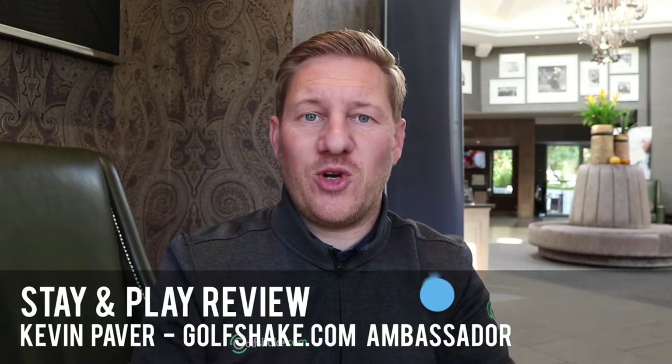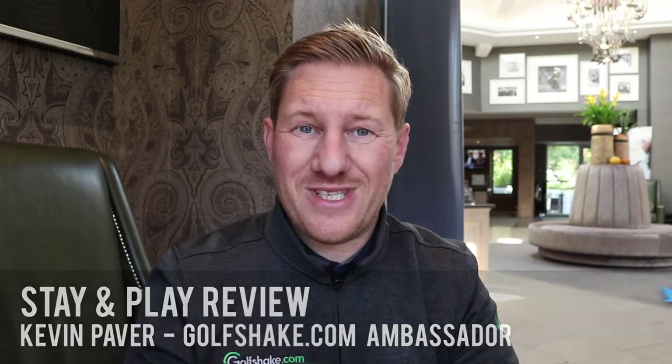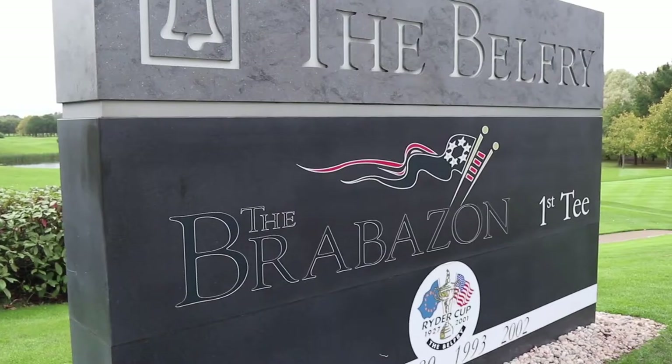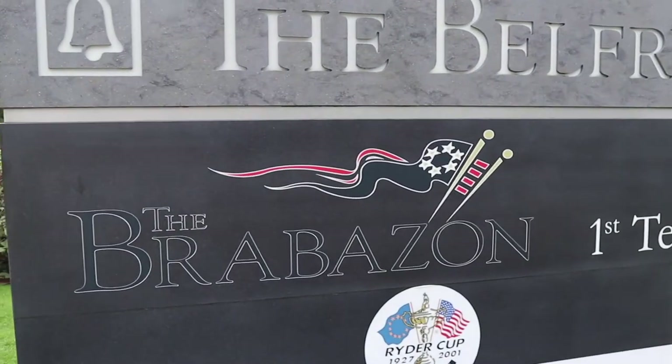How are we doing guys? Kevin from Golfshake.com here and we're down at the Belfry today, four-time Ryder Cup host venue. There's three courses here: the Derby, the PGA National, and of course the Brabazon, which has seen so many Ryder Cup dramas over the years.